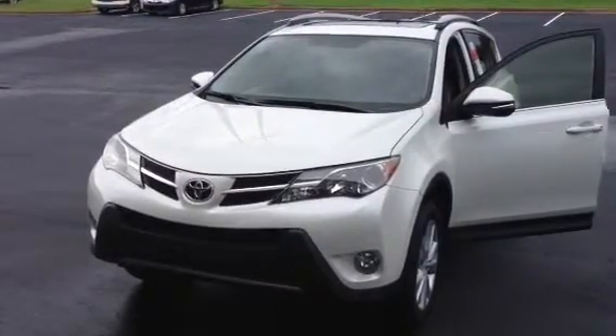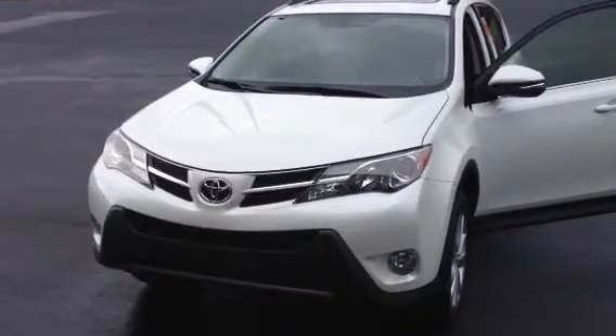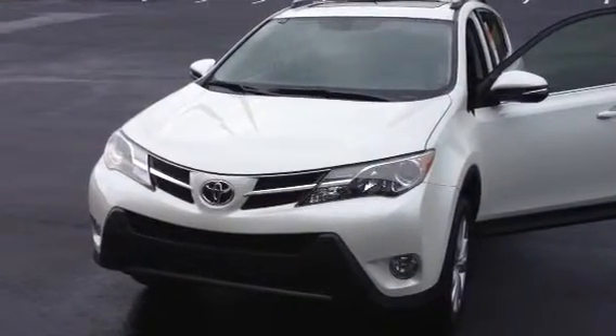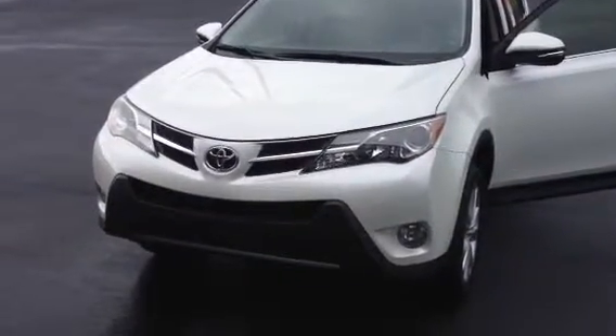Hey, this is Bobby Sabia with LaGrange Toyota. I just want to take a minute here and walk you around our 2013 newly designed RAV4. This here in front of me is the limited model in blizzard pearl.